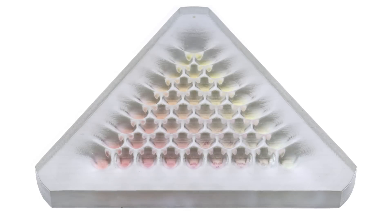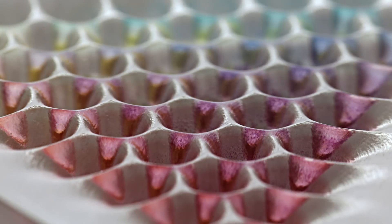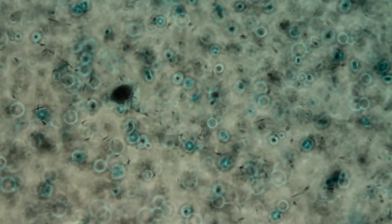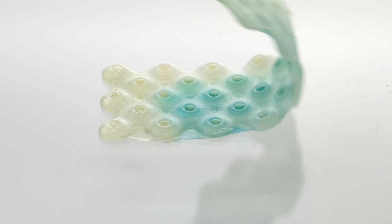Once added, the microbes display specific colors or fluorescence in response to the chemical signals. These colors, the researchers say, demonstrate the successful incorporation of the living cells to the surface of the 3D printed material.